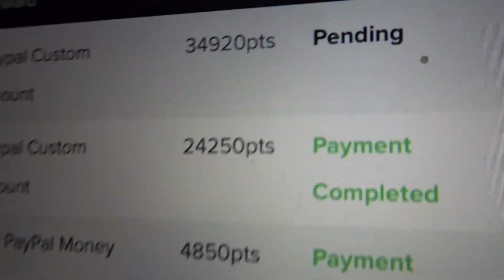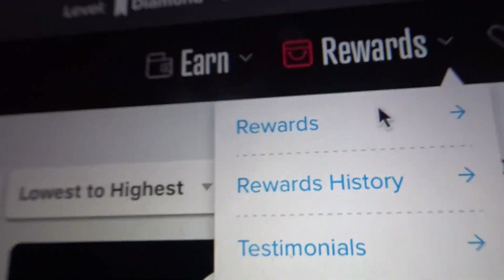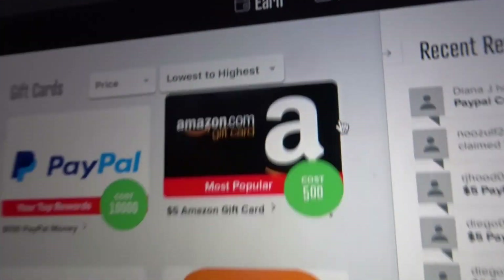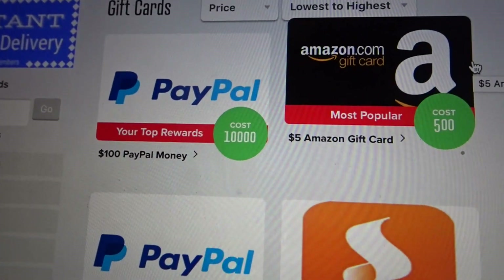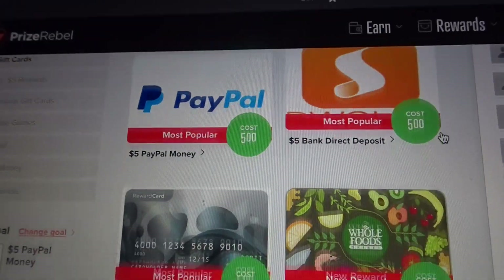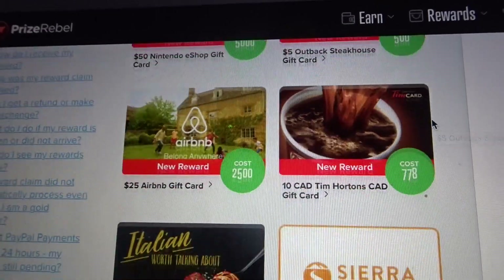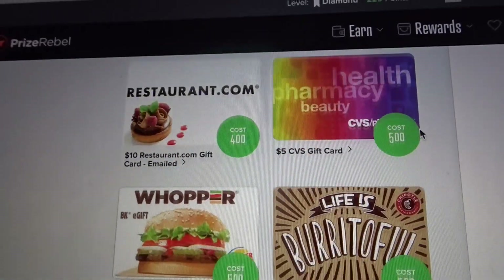Just like the rest of my payments I have here. Again, you will go to Rewards and you can go through whatever rewards you decide. I did PayPal with a custom amount, but there are a lot of rewards here that you can get.